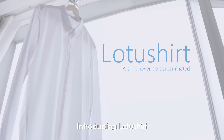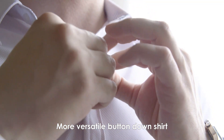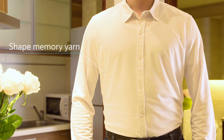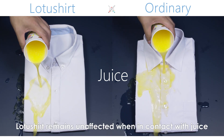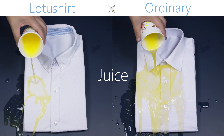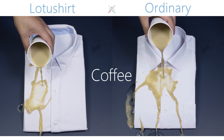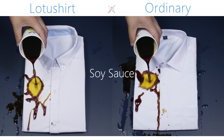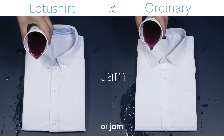Introducing Lotus Shirt — a stain-resistant, breathable, more versatile button-down shirt. Made with Fiber Secrets Shape Memory Yarn, Lotus Shirt remains unaffected when in contact with juice, coffee, sauce, or jam.